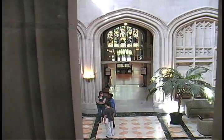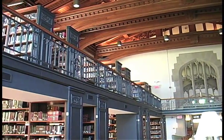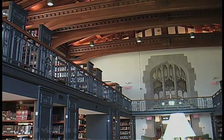As the Vassar campus becomes your home away from home during your years here, we hope that the library becomes one of your favorite rooms in the house. Welcome to the library!